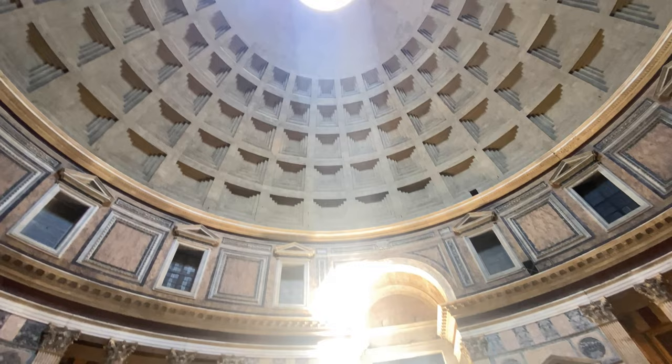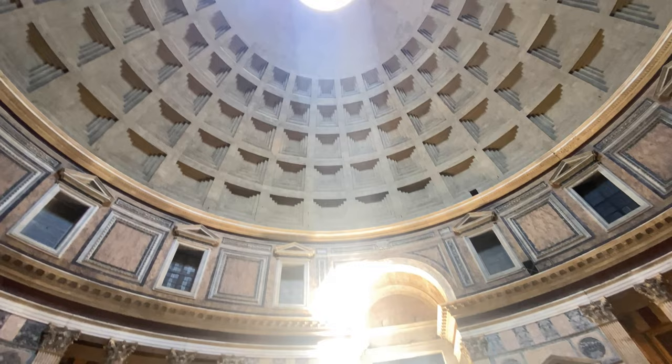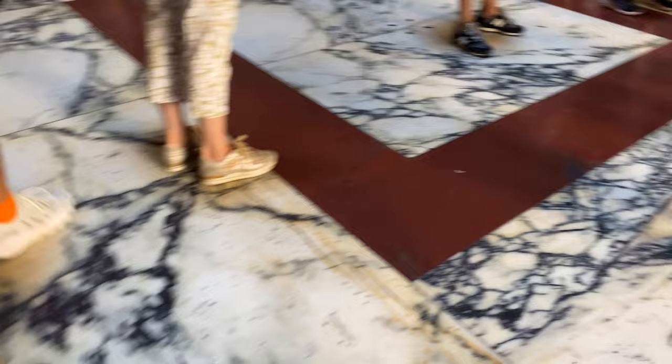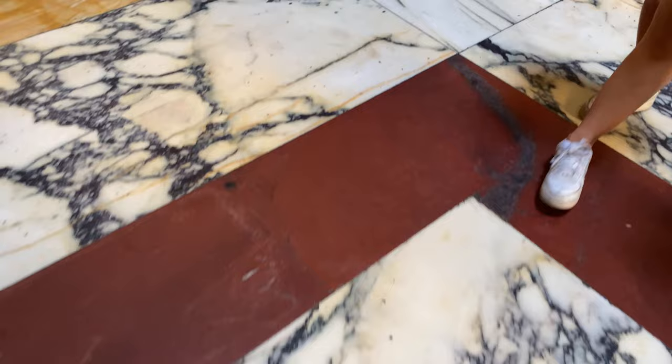The oculus — called the eye of the Pantheon — is about 9 meters in diameter and is the only natural source of light in the interior. Rain coming through the oculus is drained through 22 holes located in the middle of the floor, connected to the underground sewage system. The floor is also 1,800 years old, though much of the marble has been replaced over the years without changing the design of alternating circles and squares.